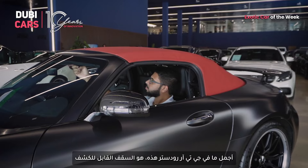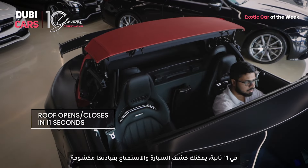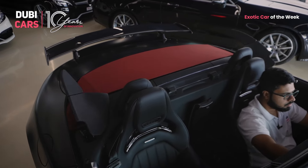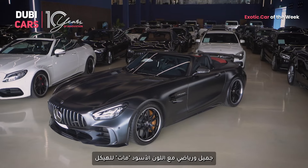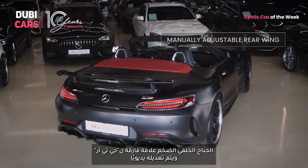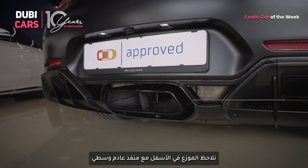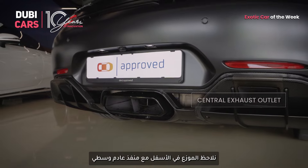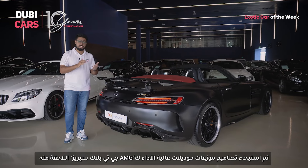The best bit about the GT-R Roadster is quite obviously the convertible top. In just 11 seconds, you can drop the top and enjoy the thrill of open-air motoring. The red color of the soft top on this particular car adds a nice sporty contrast to the matte black color of the body. The massive rear wing is a signature GT-R element and is manually adjustable. The diffuser at the bottom with the central exhaust outlet is a design that inspired later diffusers on high-performance models like the AMG GT Black Series.